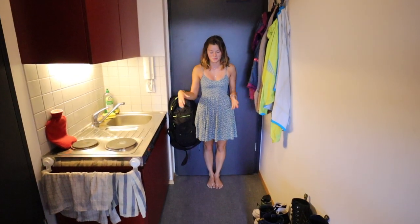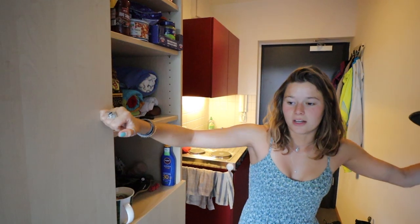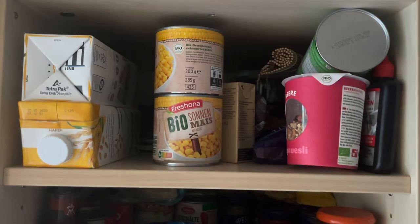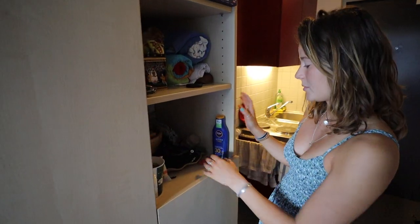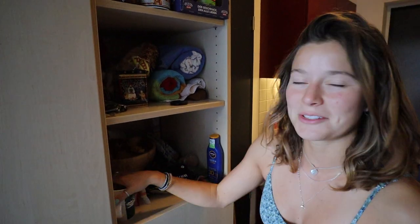Coming out of the bathroom — I've barely taken two steps because this is still the front door area, so you can see how small this is. Here we have the big centerpiece of this apartment: this storage closet-bed kind of situation. Everything in here is really deep so you can put a lot of stuff in. It's stuffed with food, we have some towels, and then just random things we grab — fruits, cash, sunglasses, whatever.